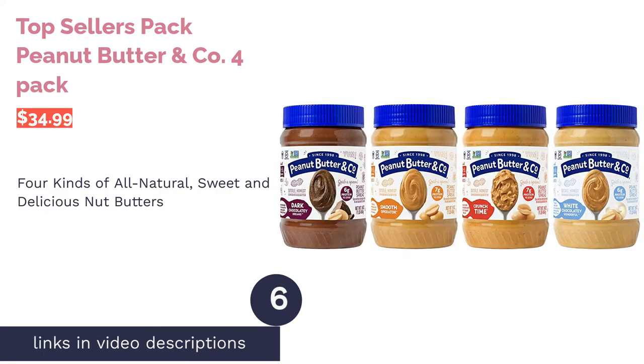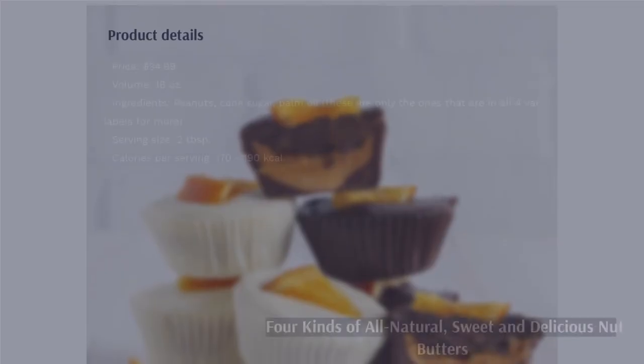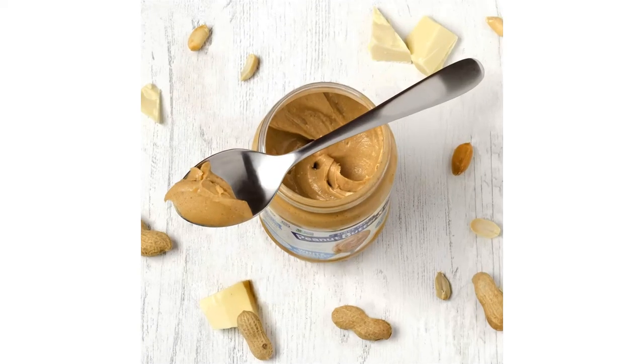The next product is Peanut Butter & Co. Top Sellers Four Pack. Peanut Butter & Co.'s offerings all have dried cane syrup and palm fruit oil in the ingredients list. These aren't necessarily bad for you and the ingredients are all natural, but this pack is not going to appeal to peanut butter purists.